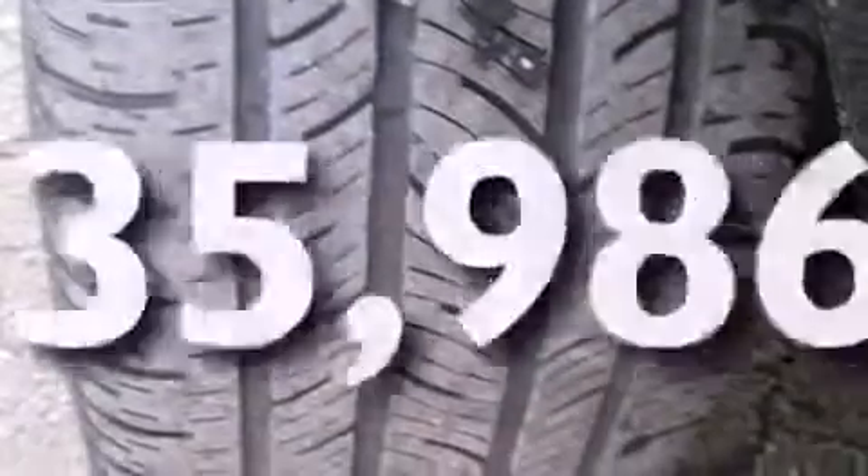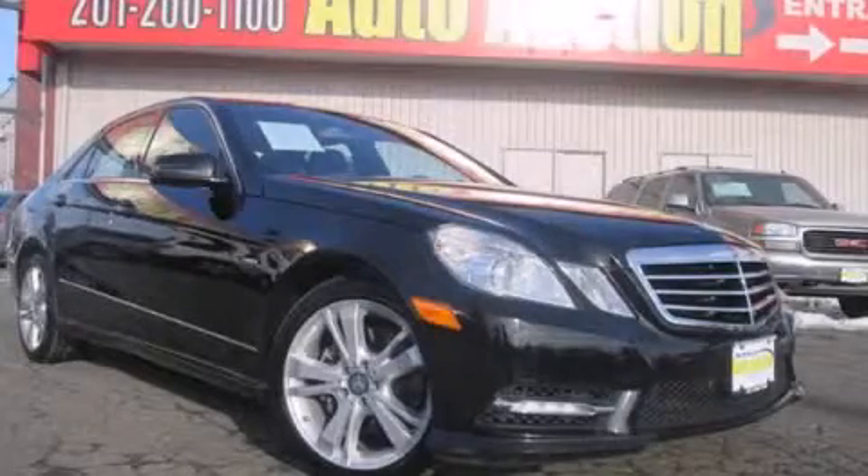This vehicle has fewer than 36,000 miles on the odometer. Contact us today and schedule your opportunity to see this vehicle in person.